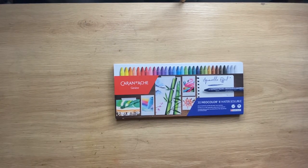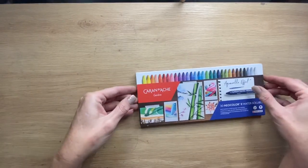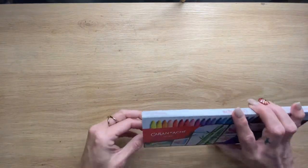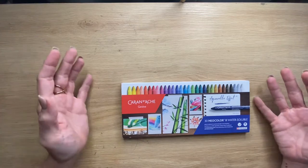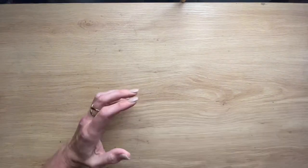I did treat myself - I grabbed the Caran d'Ache Neo Color 2s, and I am very much looking forward to having a play with these. Do I think it's going to be a learning curve? Absolutely. But it'll be fun. Was it an excessive purchase? Yes. But the way I look at it is I work to live, I don't live to work. I work hard and I get to spend my money on the things I like.